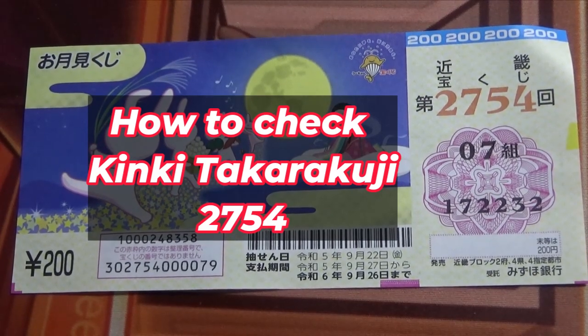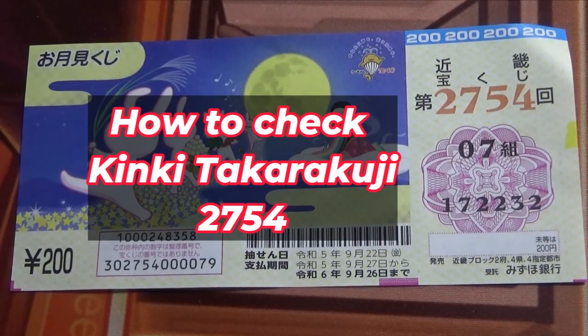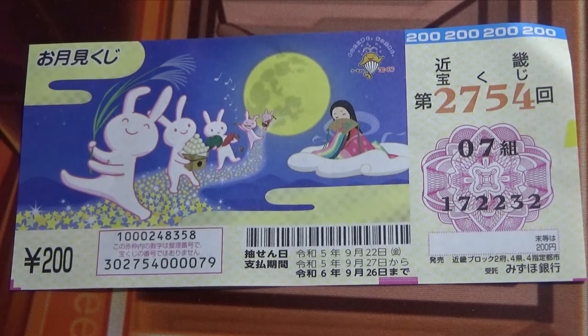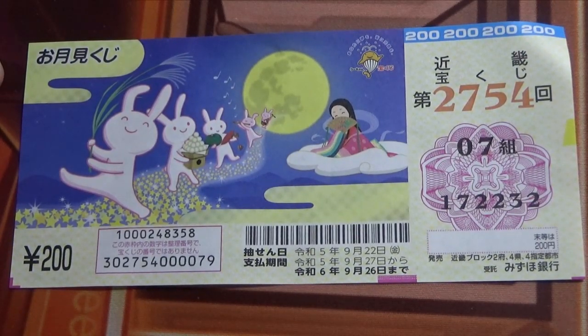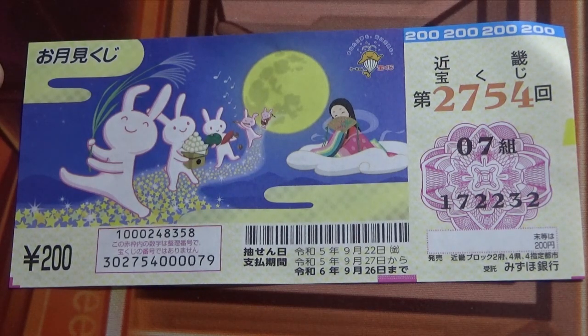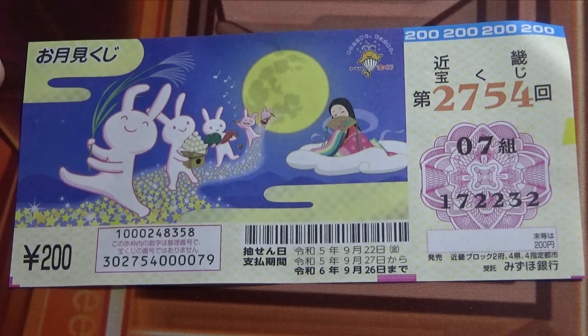Hello, my lottery friends. It's James in Japan. It's September 24th, 2023. I'm going to show you how to check Otsukimi Kuji for game Kinky Takodako-ji, game 2754. Let's head over to Mizuho Bank's lottery page.